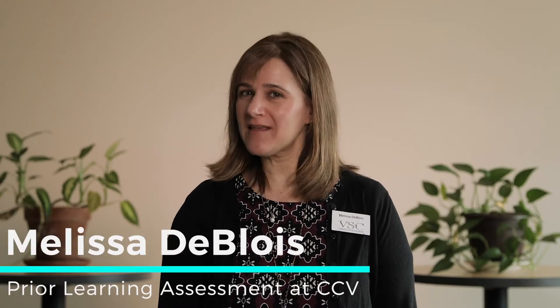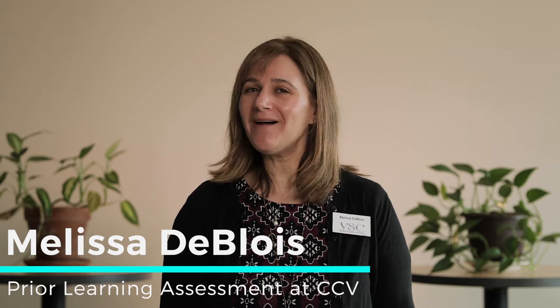Hi, I'm Melissa. Have you ever wondered how to get college credit for the things that you already know? Well, the Prior Learning Assessment Office can help you do that.